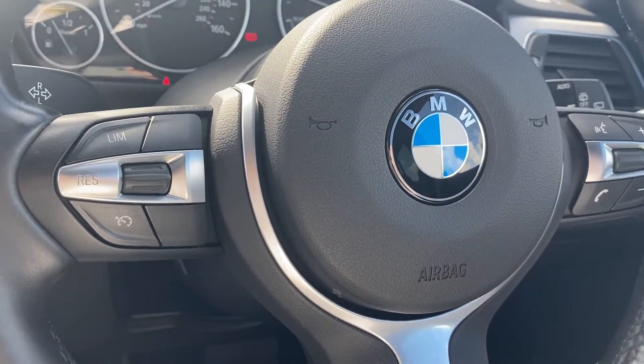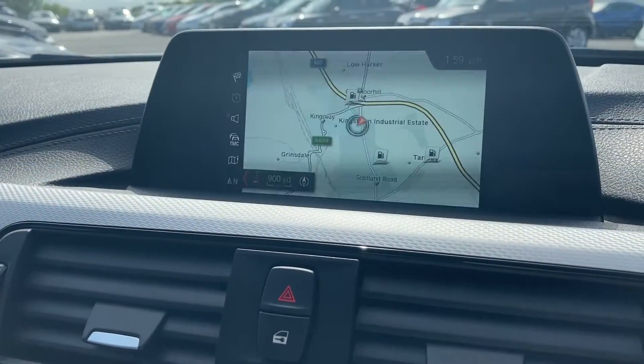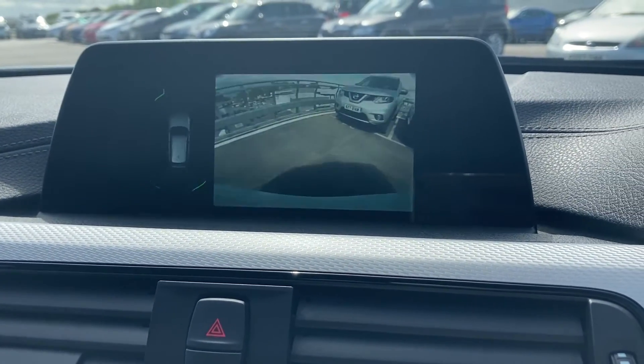Safely access cruise control, voice control and your DAB radio with these multi-function steering wheel controls. Utilise BMW navigation with real-time traffic information, and shift into reverse to engage the incredibly useful reversing camera.